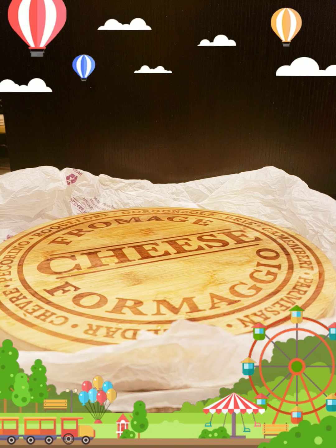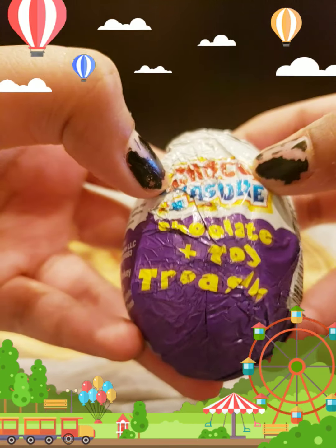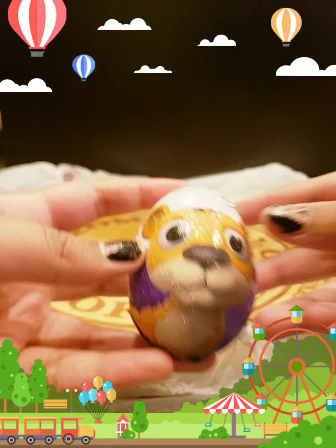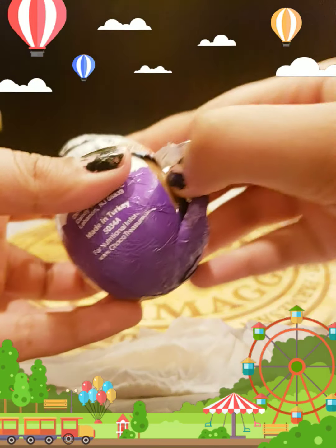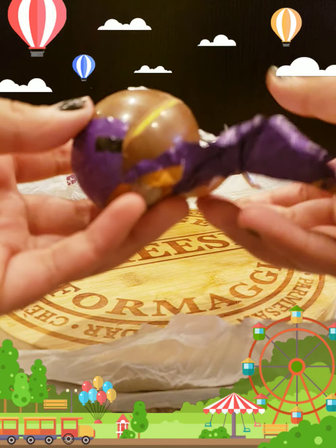Hi guys, today we will be opening up a chocolate surprise egg. Let's get started! This egg here is called Chocolate Treasure and it has a little tiger on the back. It looks like chocolate from the outside, but when you open it, it's going to look different.